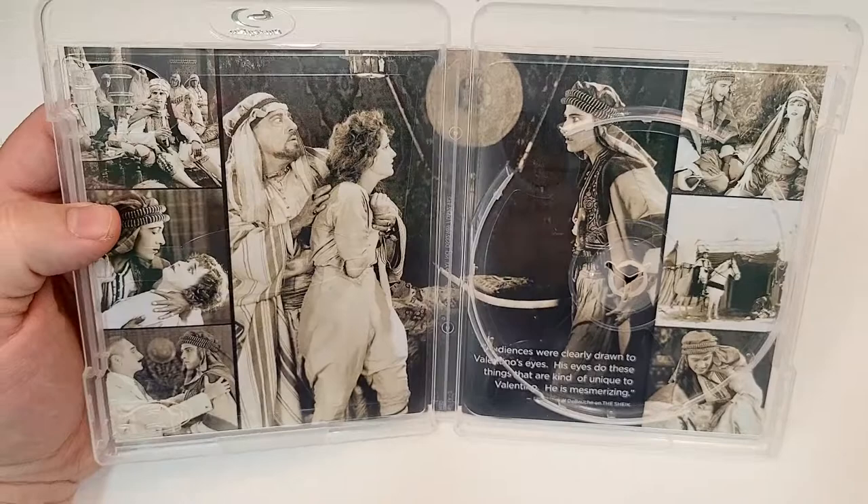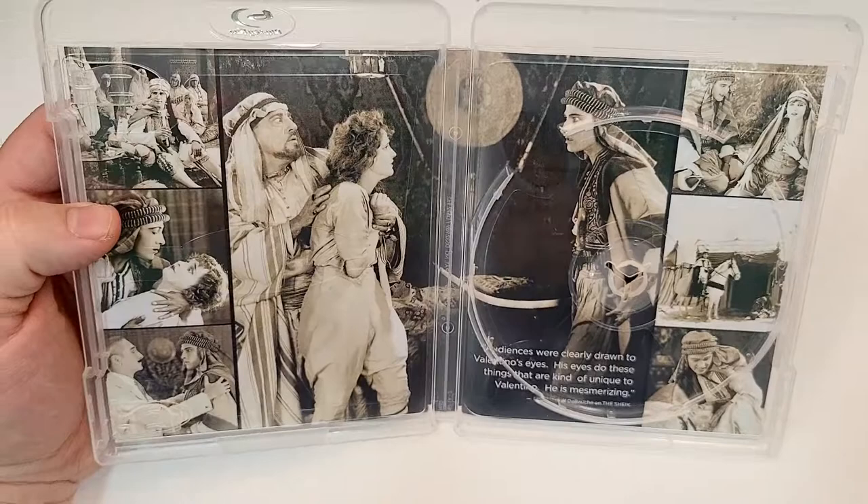Audiences were clearly drawn to Valentino's eyes. His eyes do these things that are kind of unique to Valentino — he is mesmerizing.